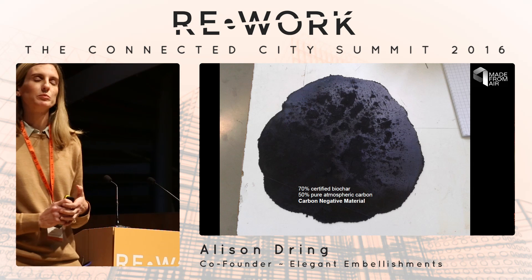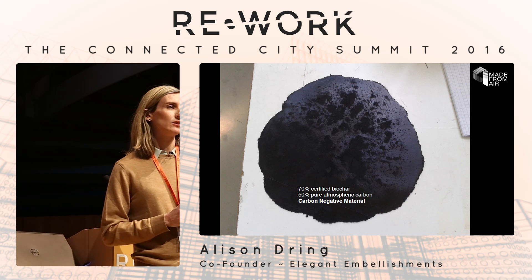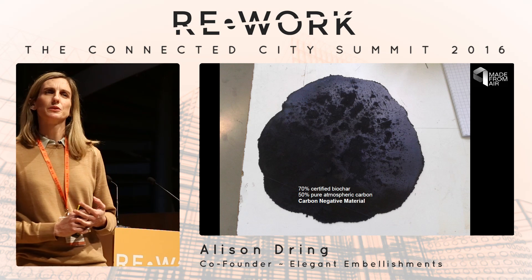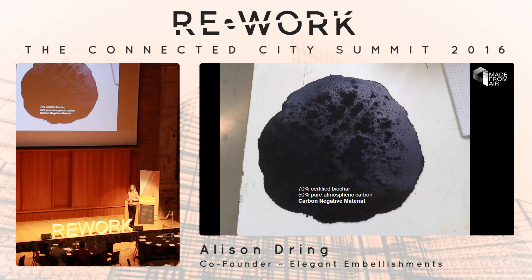We thought this had real potential as an architectural material, and we started developing a material we call 'Made from Air' — a biochar-based architectural material. These are our first samples from the lab. We managed to get 70% biochar in there, which comes to 50% atmospheric carbon, so we're at a carbon negative material. Anything we make with this can have impact — the more we build, the more we make with something like this, the better off we are. It inverts our idea of sustainability: to build is actually a good thing, to consume is actually a good thing, if we scale it up and get our processes right.